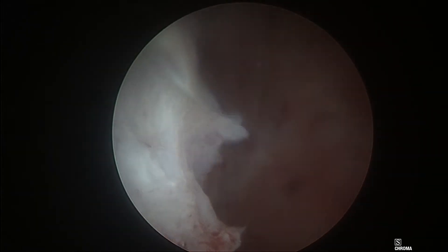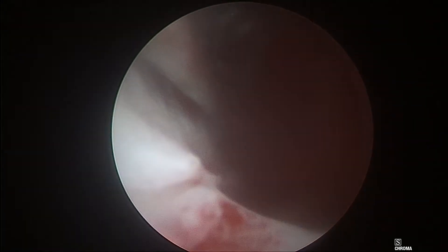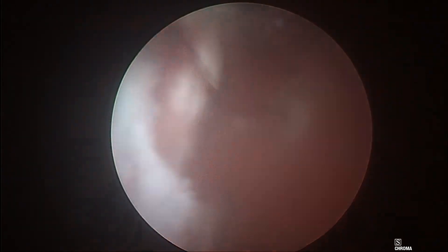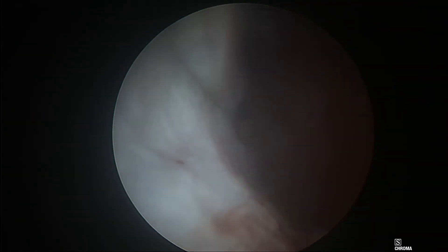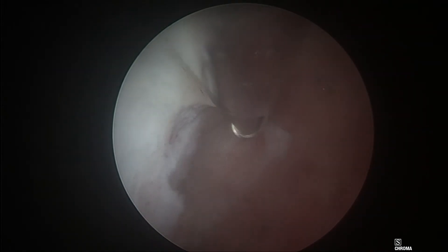Classically, endometrial polyps have a feeder vessel and may bleed during the procedure, just like this. To overcome this, it is essential to resect the base, which will stop the bleeding. This was performed as an outpatient procedure with simple analgesics taken by the patient an hour before the procedure, and she went home five to ten minutes later.